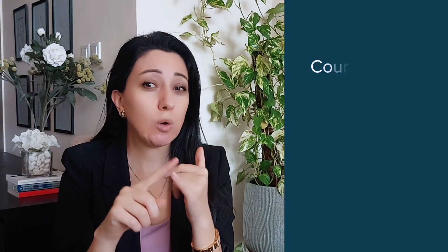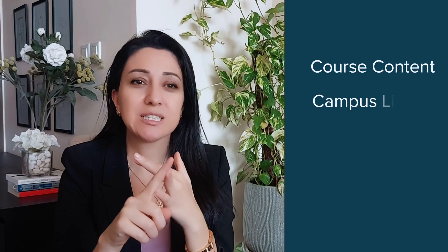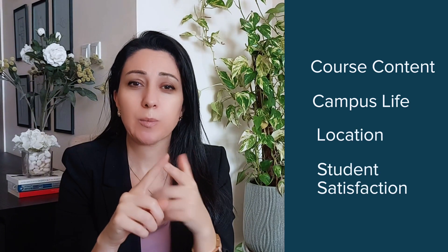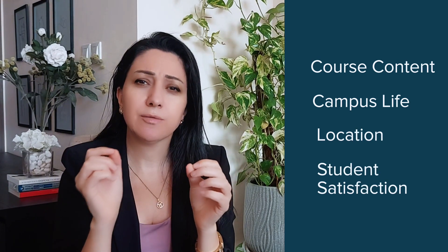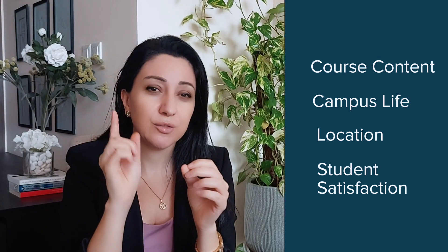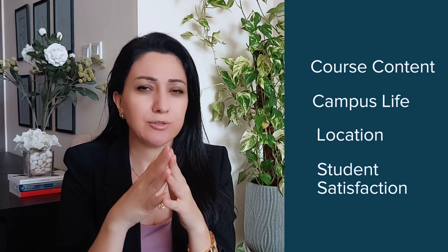There are over 160 universities in the UK, but how do you choose the right one? Here are a few tips. Remember, it's not just about rankings. Look at the course content, campus life, location, and student satisfaction. What's most important is finding a university that feels like the right fit for you. Personal preference matters.